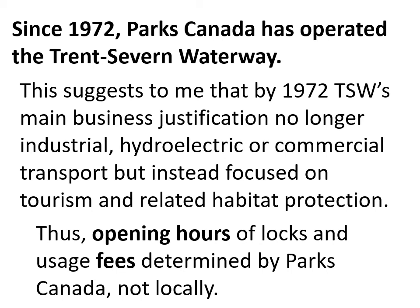Instead, some locks are permanently staffed while others are served by crews in a small motorboat who accompany boats through the system and then return to their starting point. This makes effortless travel more difficult — you have to wait for staff to arrive. If usage doesn't warrant full-time staffing, it makes business sense for Parks Canada not to staff all locks all the time. The local tourist industry would likely prefer the locks staffed 24 hours a day with no fees, allowing boaters to come and go freely — which would mean more business for local tourism.